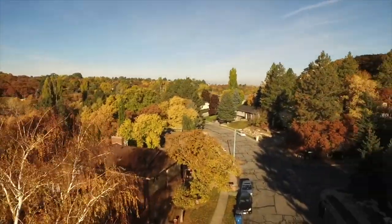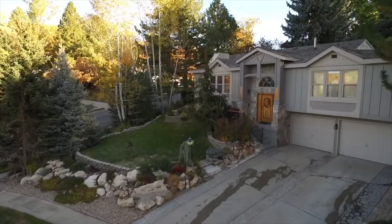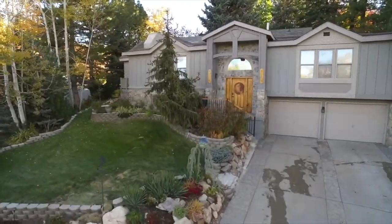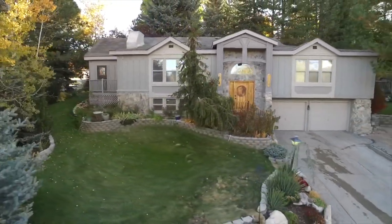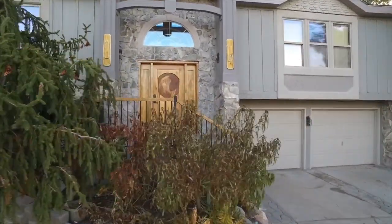All this is located close to dining, shopping, and recreation, yet away from the hustle and bustle in a highly desirable area. Let's go inside and see all this home has to offer.